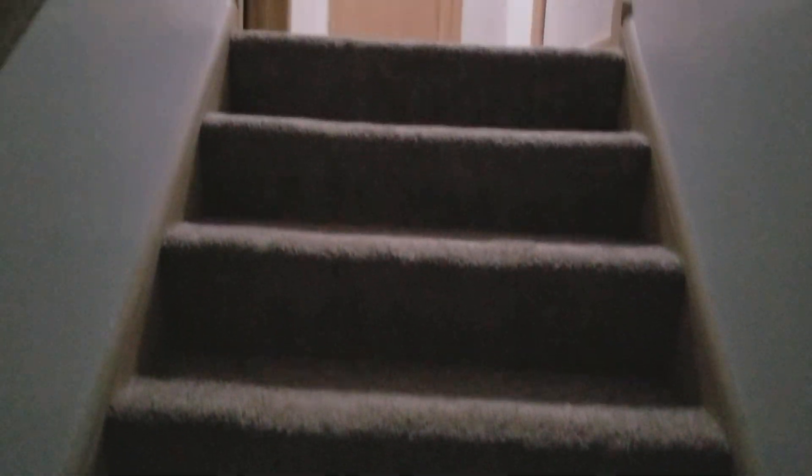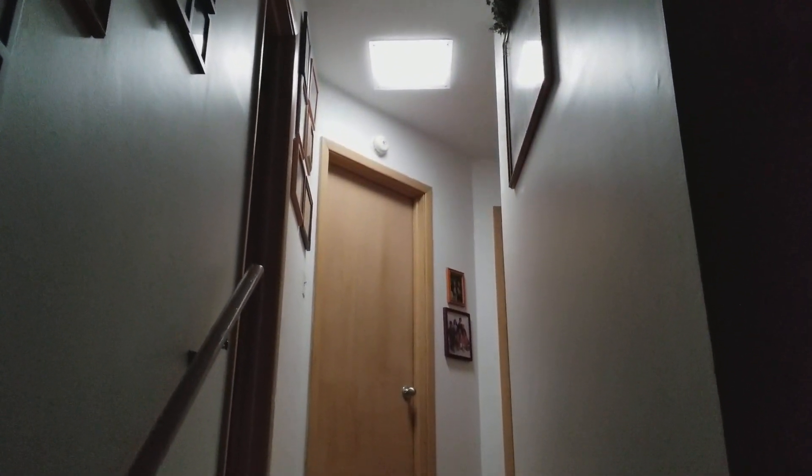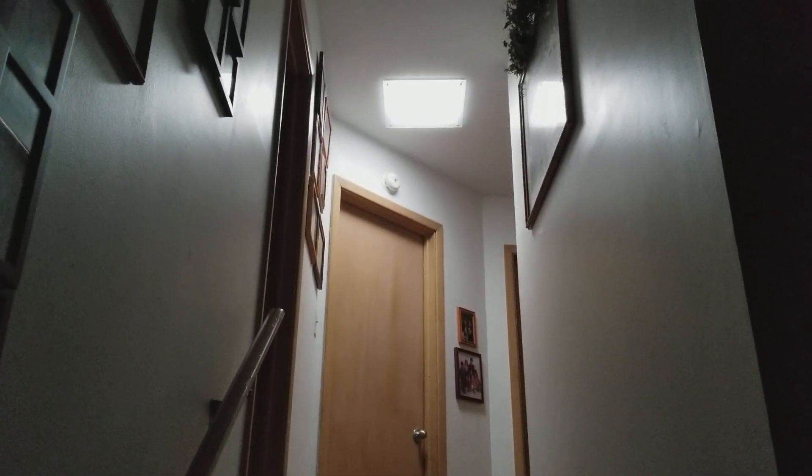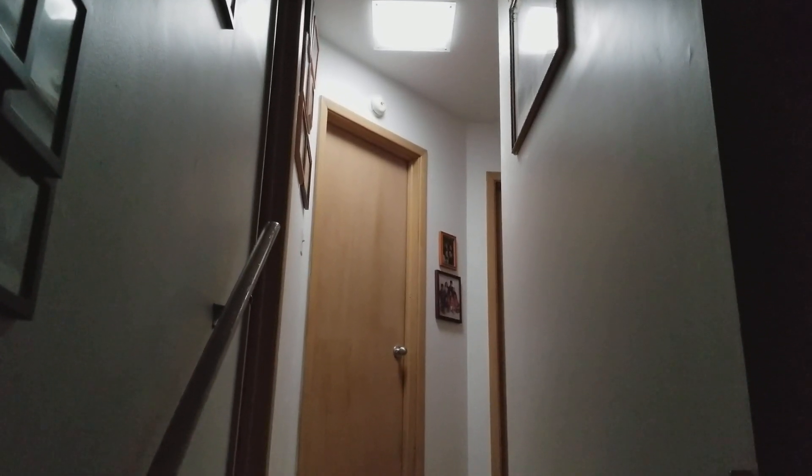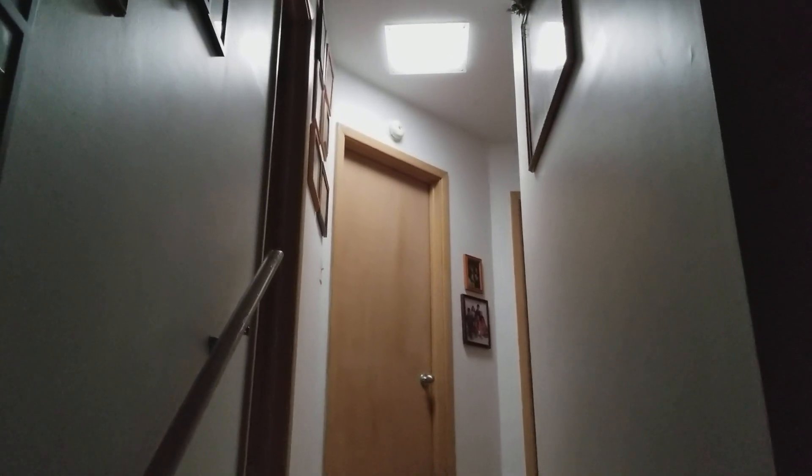I get asked a lot of times, well, you're going to install a solar tube, but we're in Cleveland, Ohio. It cannot produce that much light because we don't have that much sun here. Well, today's April 26, 2017, and this is my personal home.